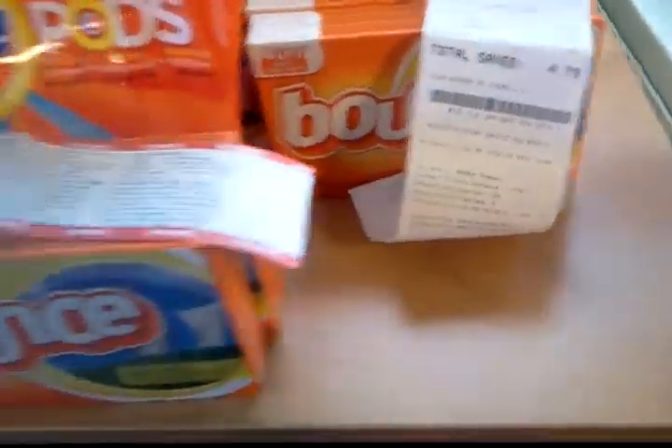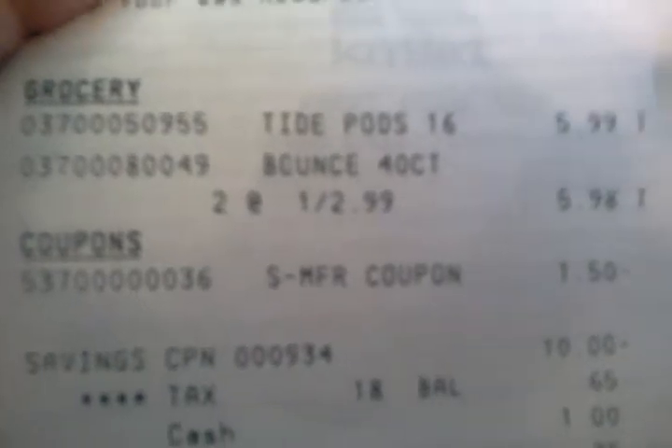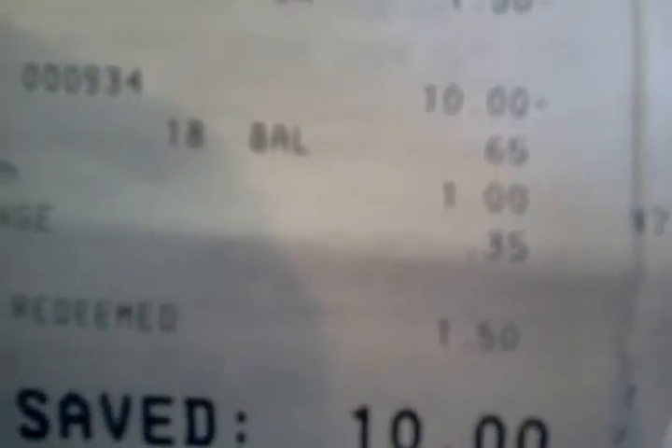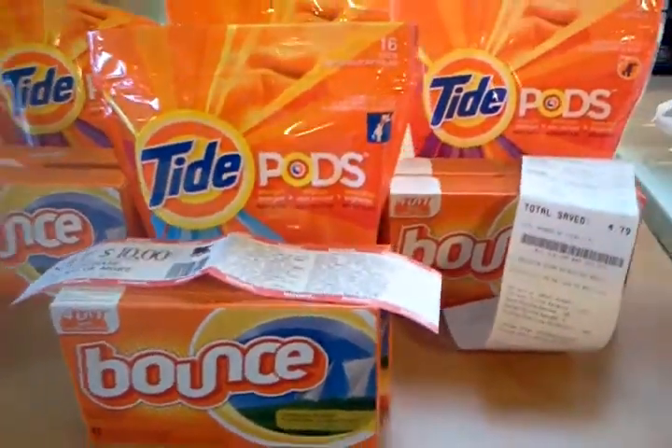Let me show you a receipt from one of my subsequent transactions so you can see. It's $0.47 for three of them before tax — that's a fabulous buy for Tide and Bounce. There's the $10 CAT again, so I actually paid $0.65 for my subsequent transactions.